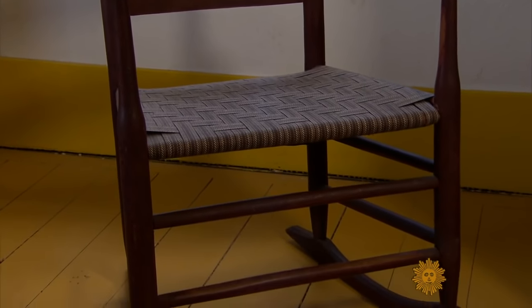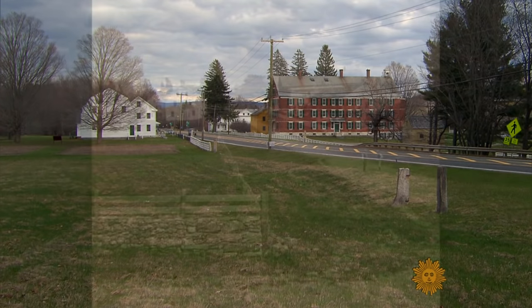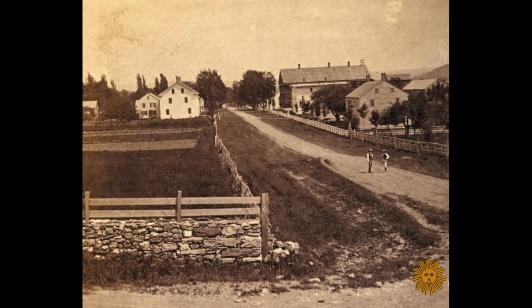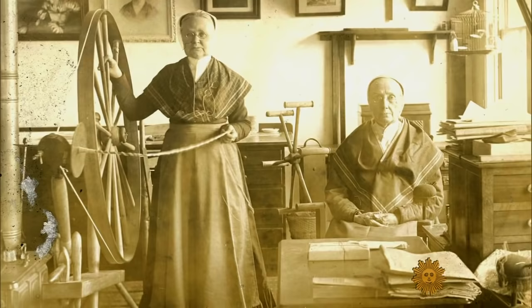The Shakers came to the U.S. from England and established themselves as a Christian sect in the late 18th century. Their design style followed their lifestyle. It is simple and, above all, practical.